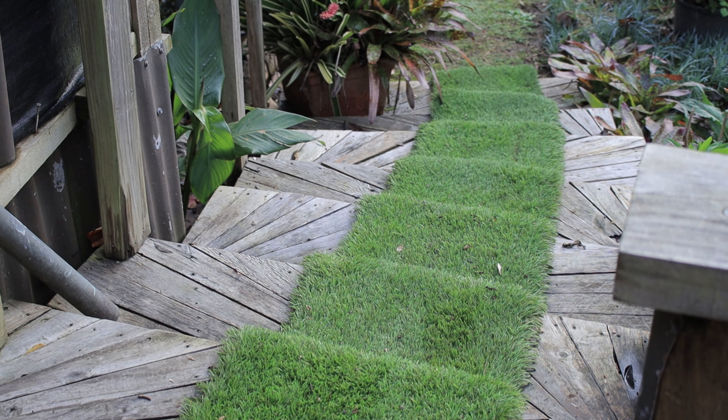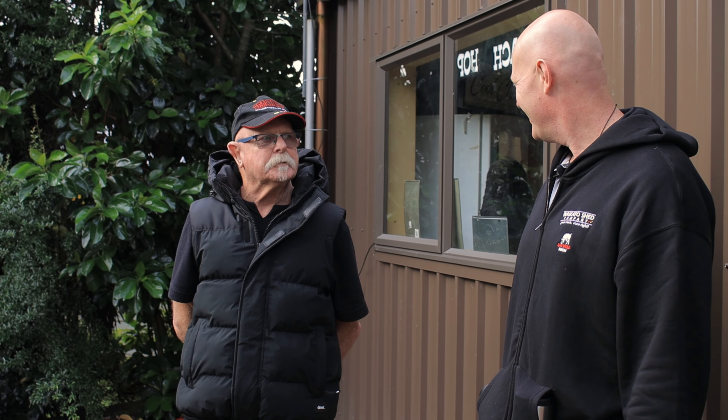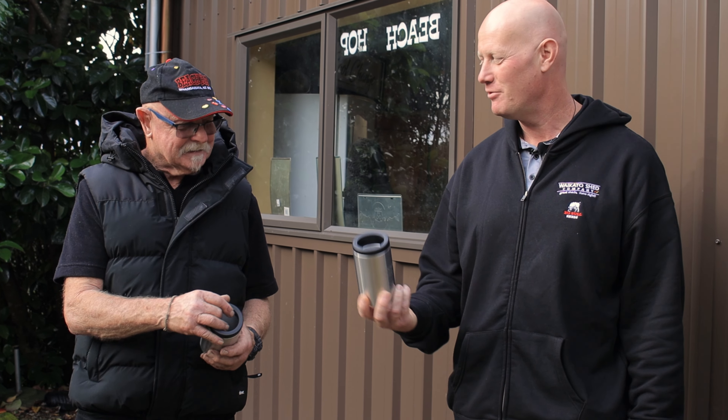There are heaps of little features I love here — nice stairs, still a work in progress. When you're retired you'd think there'd be enough hours in the day, but that's why you need a bar in the shed! Thanks for watching — I've brought a couple of gifts: our insulated beer coolers with the Waikato Sheds logo. They fit a bottle or a can — great for the launch.